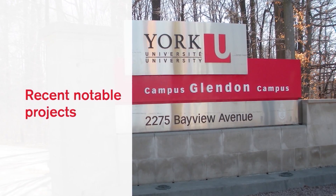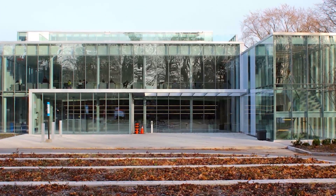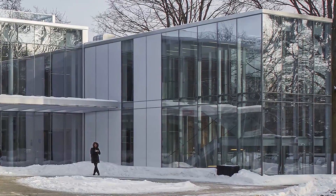York University Glendon campus was for us an excellent project. We're especially proud of the architectural achievement that we received in that steel. Our tolerances absolutely had to be perfect.